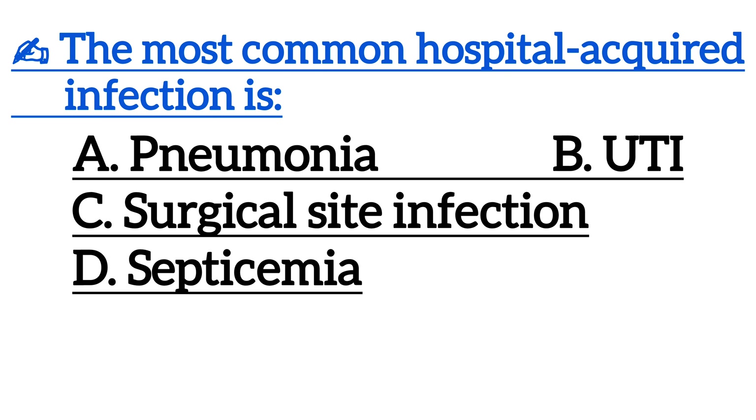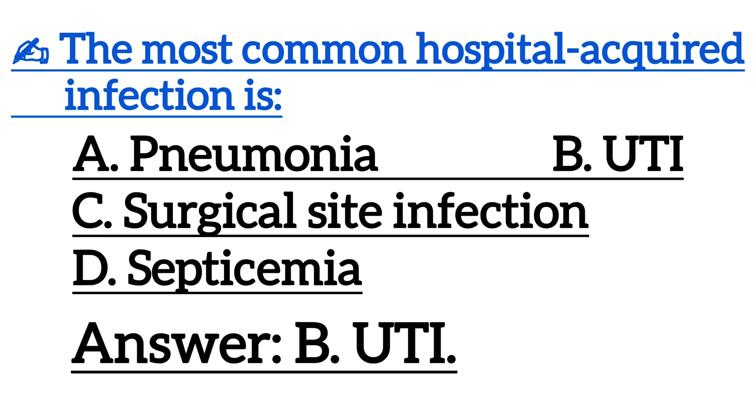Next one is, the most common hospital-acquired infection is? Correct answer is Option B, UTI.